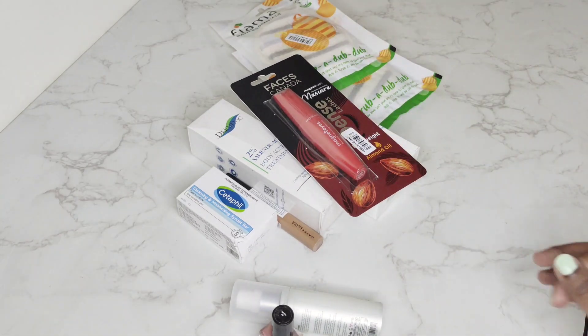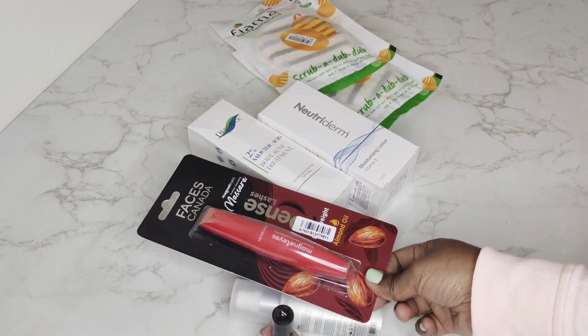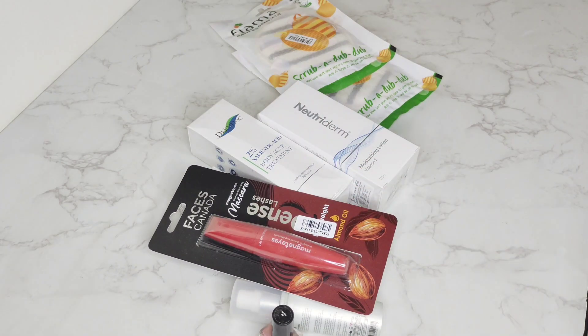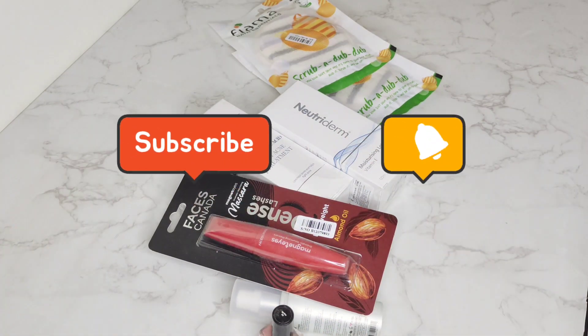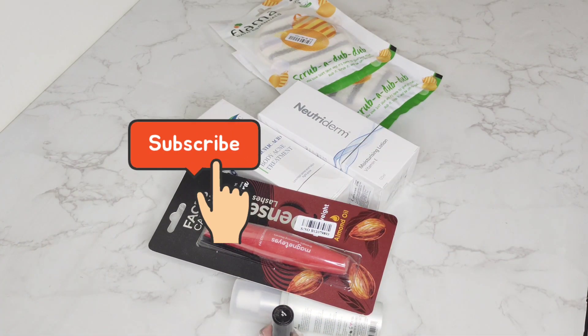So these are the things I have recently bought in my regular restock haul. I hope you liked this video. If you haven't subscribed to the channel, click on the subscribe button and click on the bell icon. I'll see you in the next video. Stay safe, take care, bye-bye!